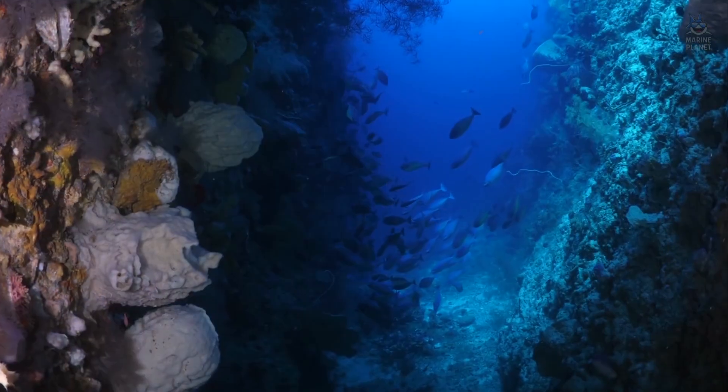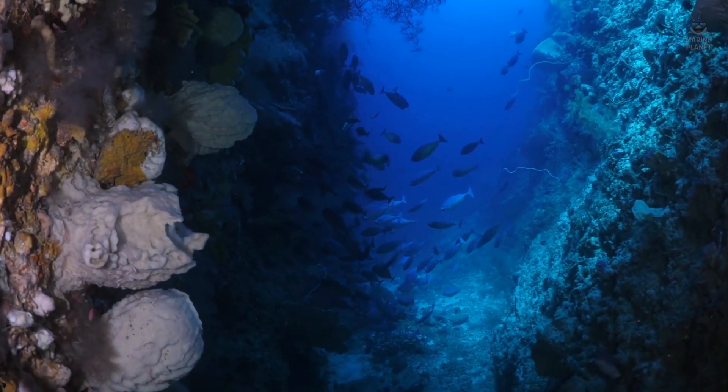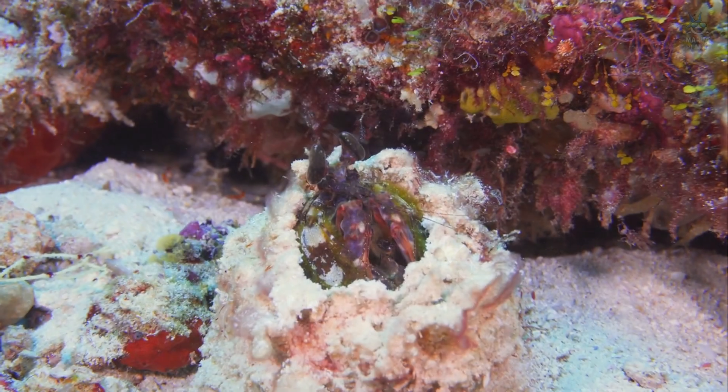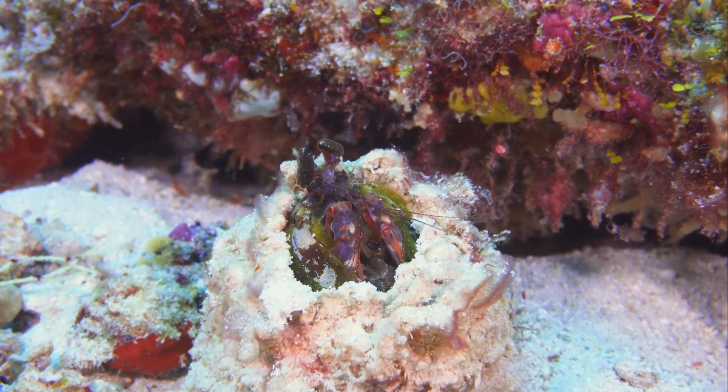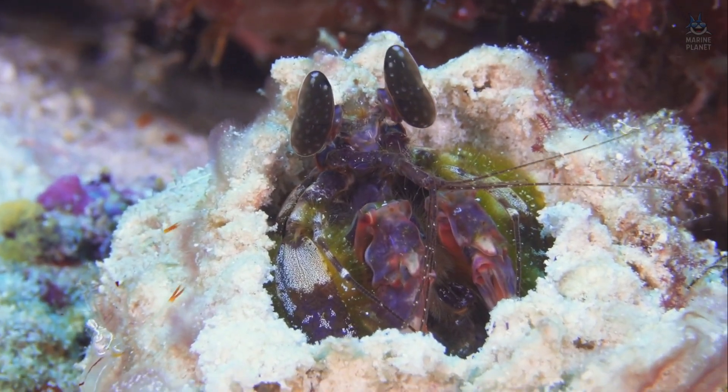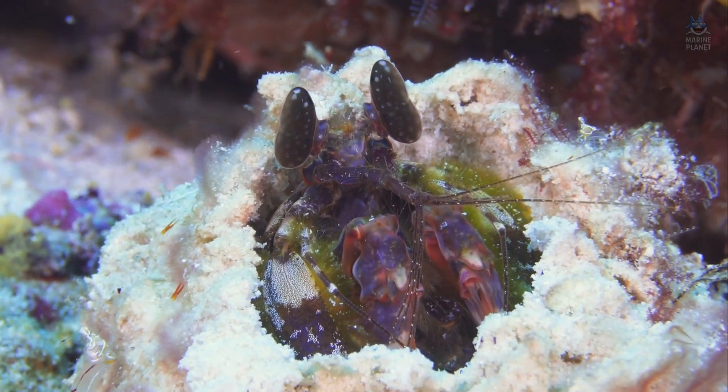To watch a mantis shrimp emerge from its burrow is to feel tension. Its eyes sweep, its antennae flick, and then, with no warning, it strikes. A crab is shattered, a snail shell split, the prey consumed in seconds. Around the burrow lie fragments, evidence of repeated experiments in force. To us, it may seem violent. To the reef, it is maintenance, a predator ensuring diversity by culling the armoured.